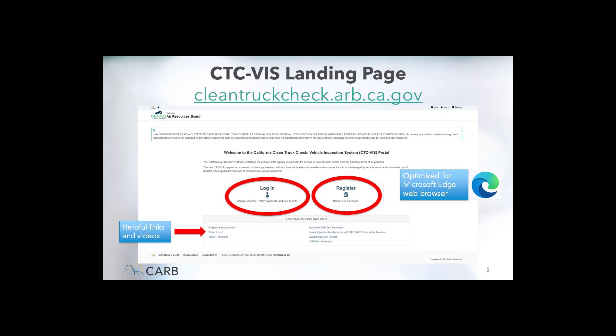Before you can report to the CTCVIS reporting system, you will need to use your favorite web browser to navigate to the link shown here. Note that this reporting system has been optimized for the Microsoft Edge web browser. Once there, you can create an account by clicking on the Register box, circled here in red, and it will direct you to use the User-Owner Registration form. If you have previously created an account, you can use the Login button. There is also a Clean Truck Check Program related link and a Help link in the right corner of the page, where you can find more detailed descriptions of the CTCVIS forms, pages, and functionalities.